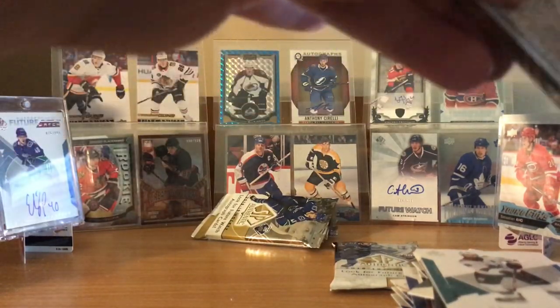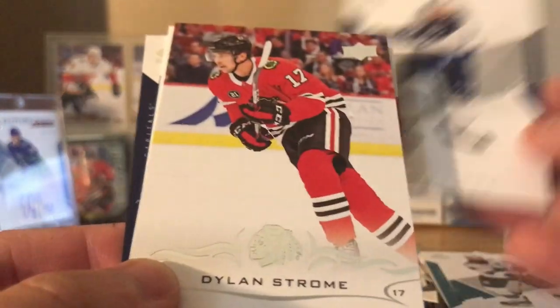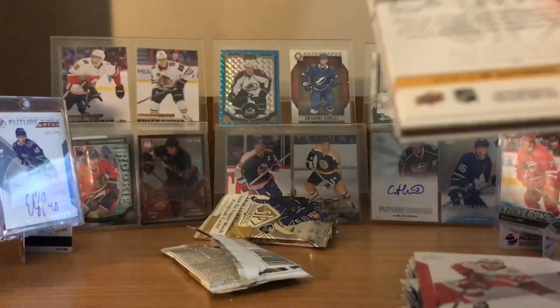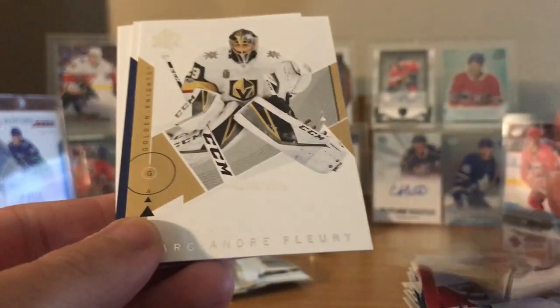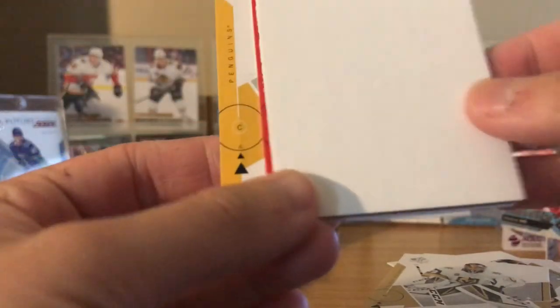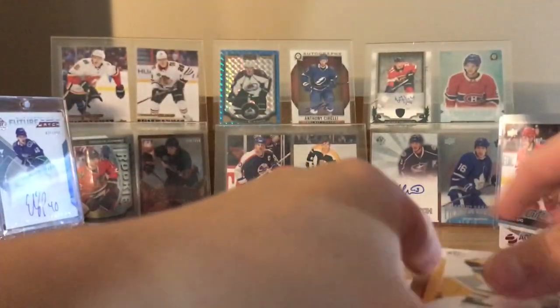Second last pack: Dylan Larkin, Kyle Connor, Update Dylan Strome, Kevin Shattenkirk, Tom Wilson. And last pack - let's get it, Hockey Gods, give me that draft card, Retro Draft whatever it's called. Okay: Rickard Rakell, Marc-Andre Fleury. Nope, it's going to be a wrap. Pierre-Luc Dubois, Craig Anderson, and Evgeny Malkin to end the box off.